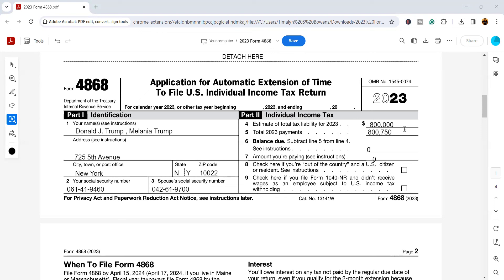For line five, we're looking at your total 2023 payments. If you are a wage earner, you can look in box two of your W-2 or W-2s — the amount withheld for federal is what goes right here. If you are self-employed, or a wage earner with investment income, rental income, or dividends, and you made any estimated tax payments, those also go here.